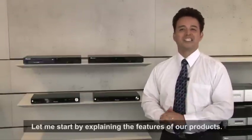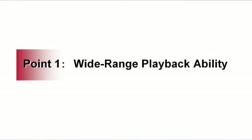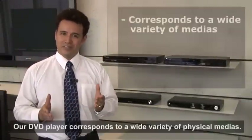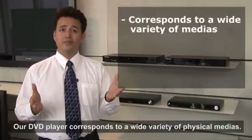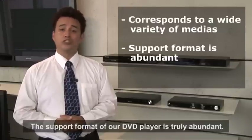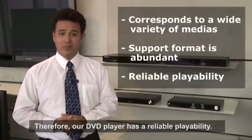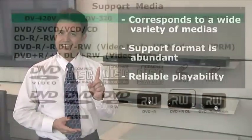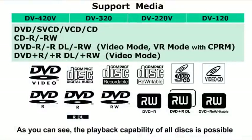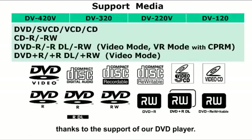Let me start by explaining the features of our new products. Being able to play anything means our DVD player corresponds to a wide variety of physical medias. The support format of our DVD player is truly abundant. Therefore, our DVD player has a reliable playability. As you can see, the playback capability of all discs is possible, thanks to the support of our DVD player.